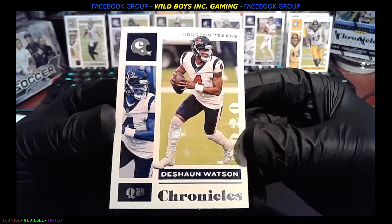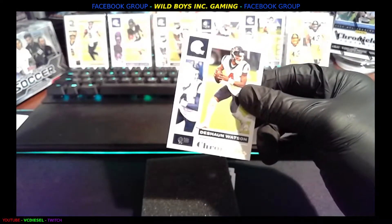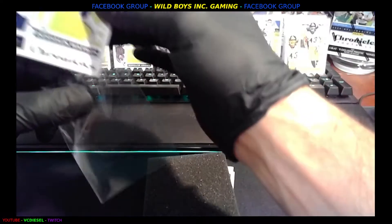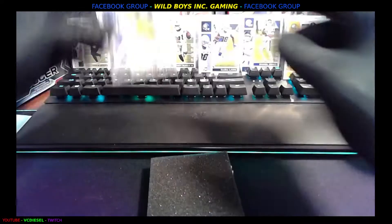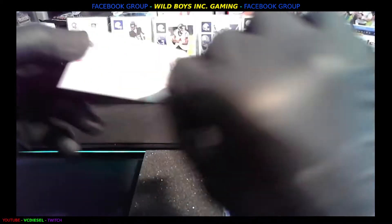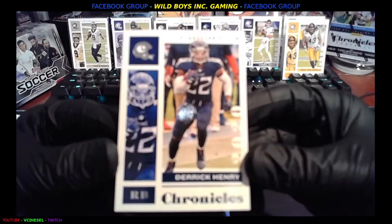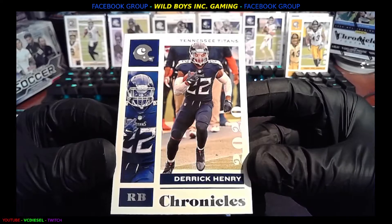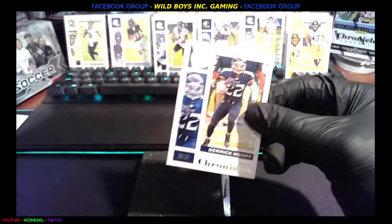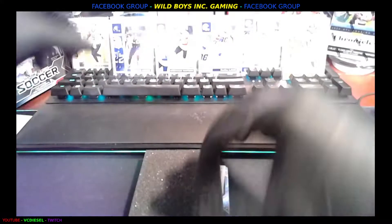Deshaun Watson, Texans — we'll see what happens with this guy. Dumpster fire. Then we got Derrick Henry, the unstoppable. See how long he keeps up this unstoppable game — if he gets a whole career out of it I'll be shocked. Most guys that hit hard like that end up out after like four or five years.